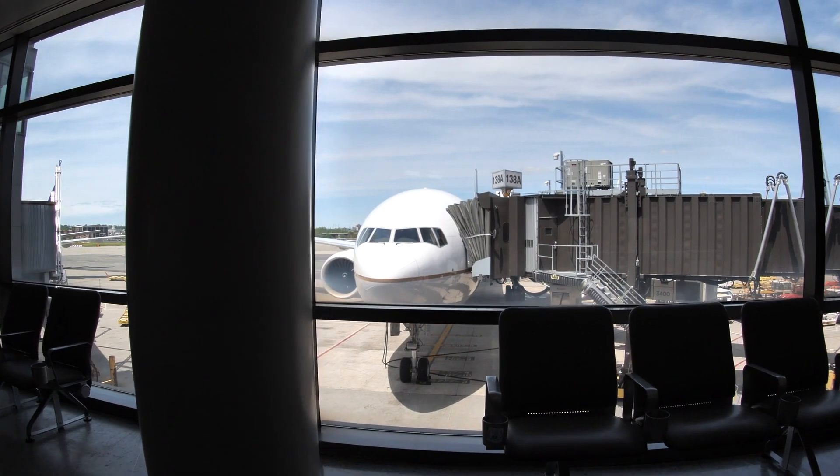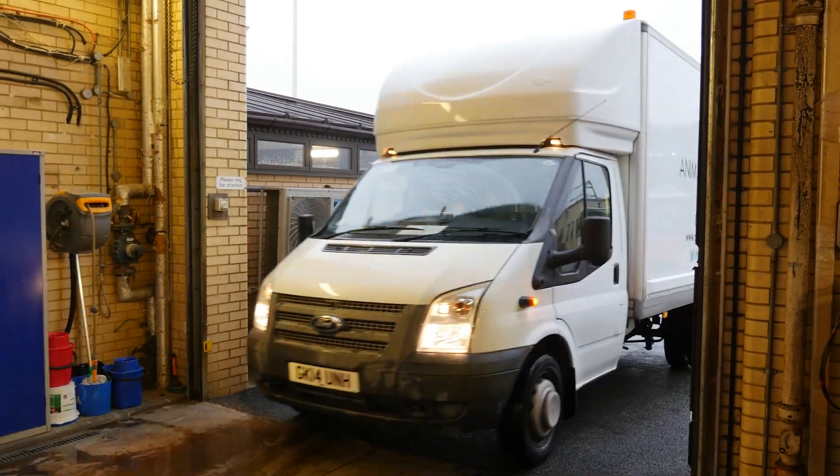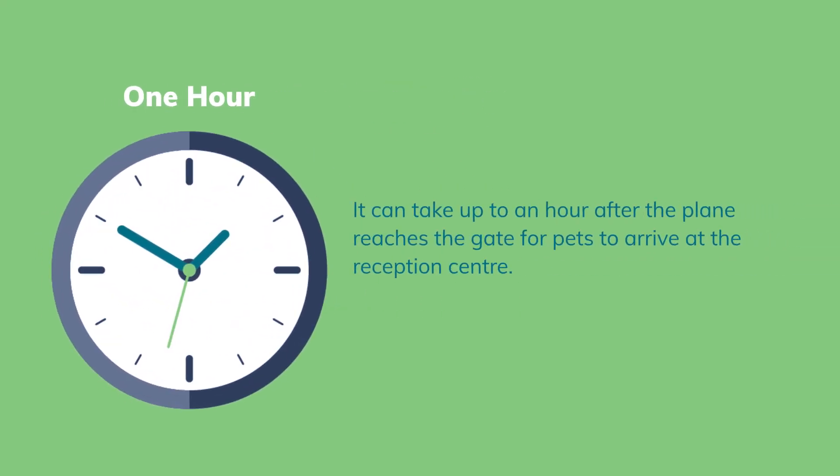Once your pet's plane arrives at the gate for unloading, the reception center staff meets the plane with their van and then takes your pet to the reception center. It can take up to an hour after the plane reaches the gate for pets to arrive at the reception center.